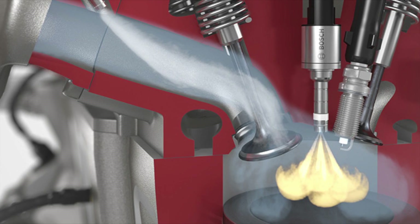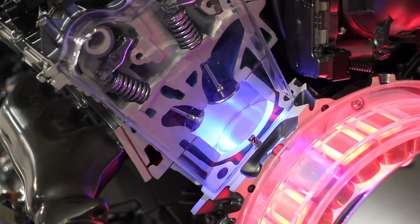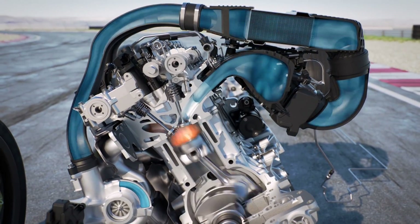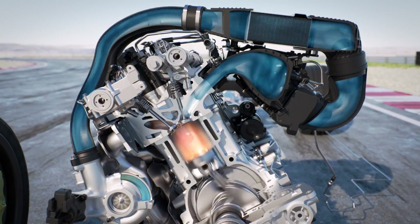It's a method of improving an engine's resistance to detonation, or knock, which can ruin a high compression gas engine. The water is typically mixed in a 50-50 ratio with methanol and injected into the intake ports.